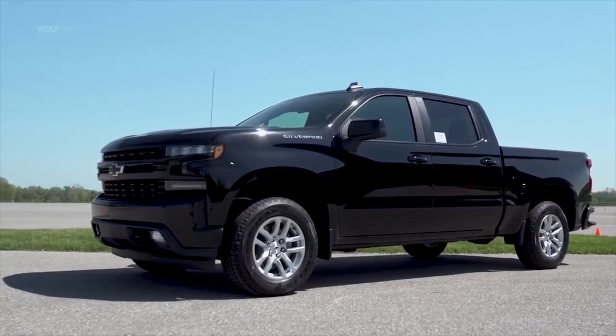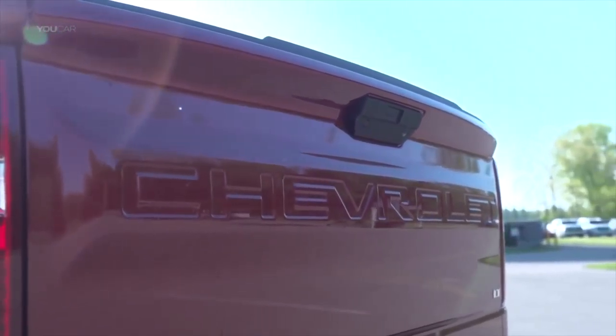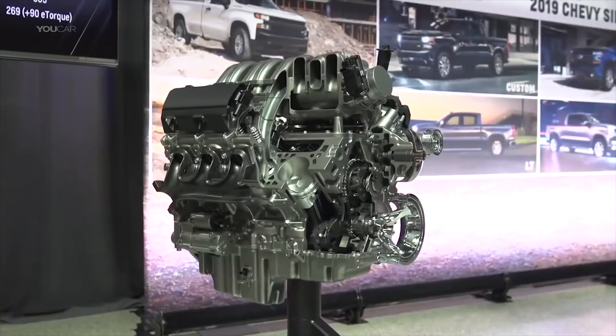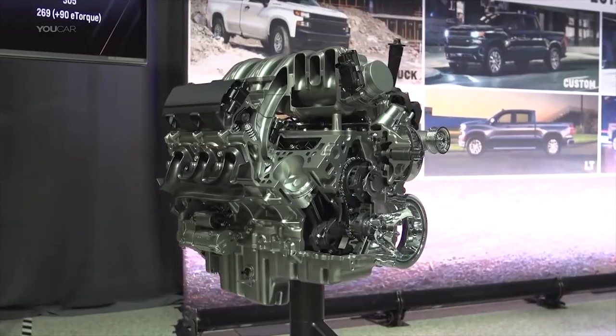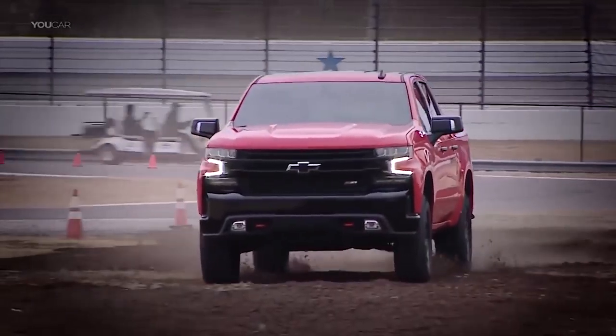General Motors is doubling the available choices for engine options in the redesigned 2019 Chevy Silverado and GMC Sierra 1500 pickups. Automotive News reports that this includes the addition of a new four-cylinder turbocharged engine that can run on just two cylinders to increase fuel economy. The change is in hopes of getting the miles per gallon down to rival Ford's EcoBoost engines and the Ram 1500 with a mild hybrid system. The 2.7-liter I4 turbo engine is a huge step and it's the first of its kind in modern-day technology for a four-cylinder engine in a full-size pickup.